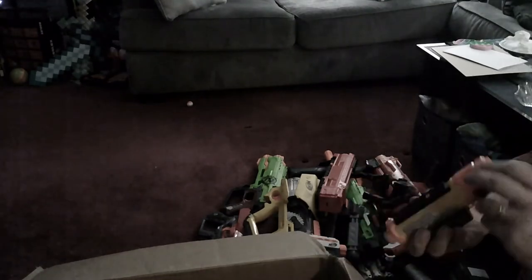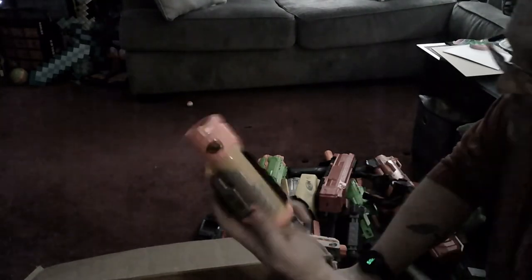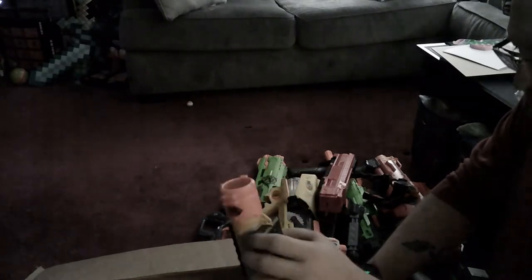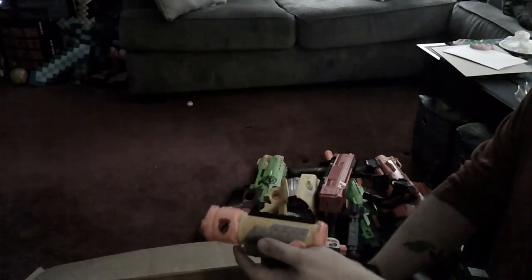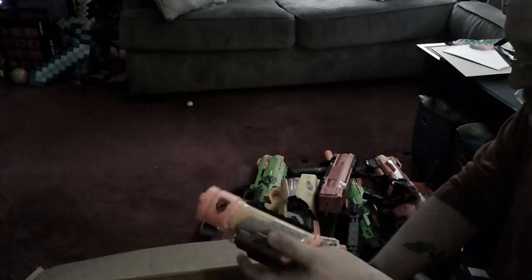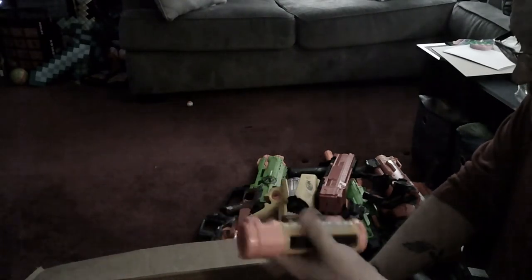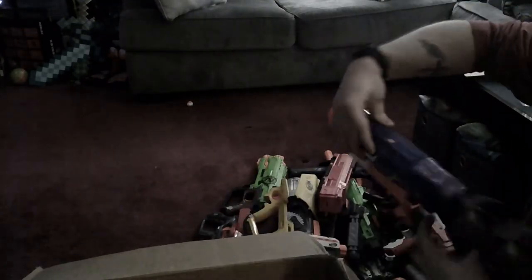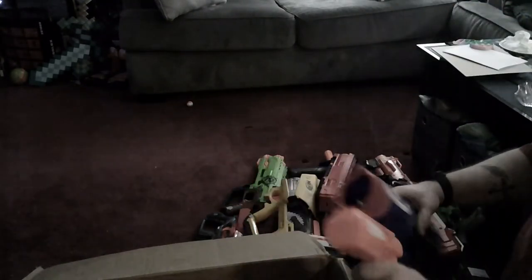This is cool — this is a Nerf scope from back in the day, one of their add-on sets. I had gotten this for my original Alpha Trooper and then I found the Pinpoint Sight, so this actually went on my Alpha Trooper 2.0. It's really neat that I now have a second one of these — I would definitely find something to put this on and make it super tactical.